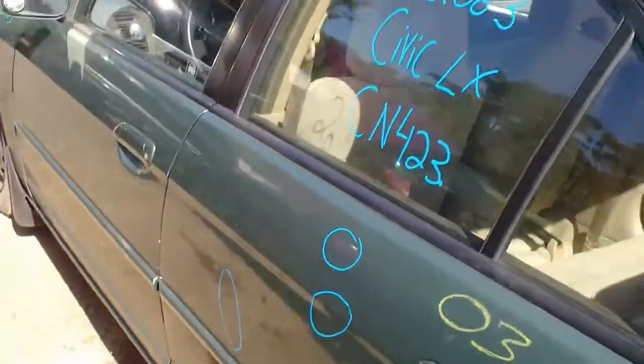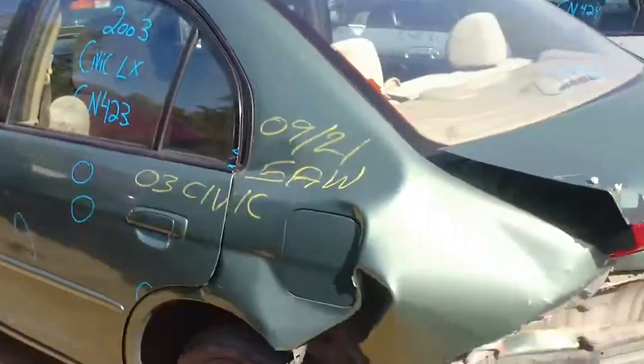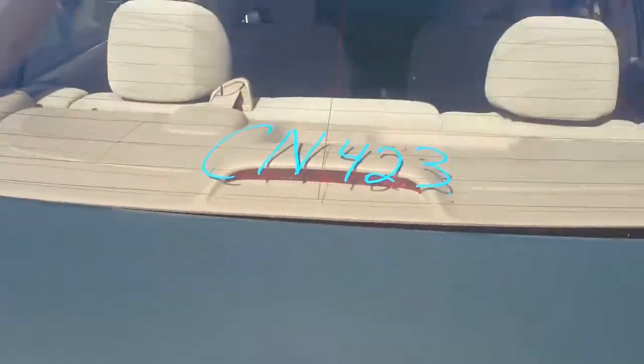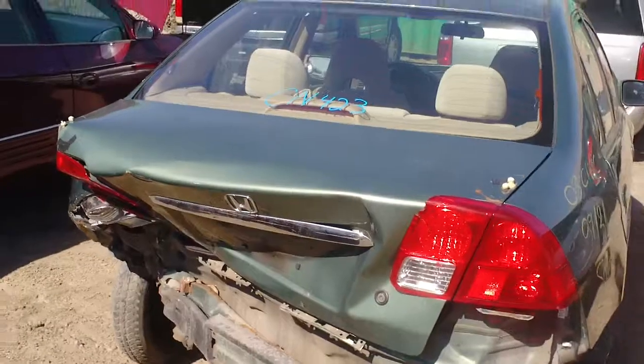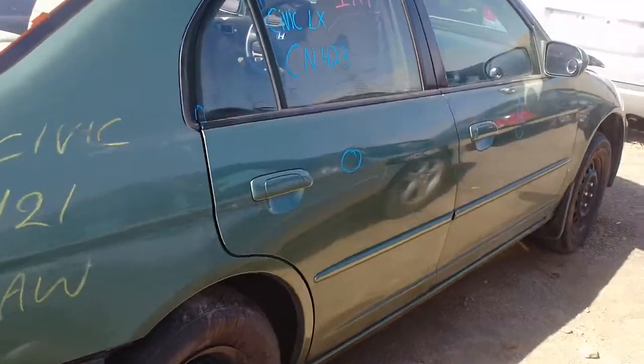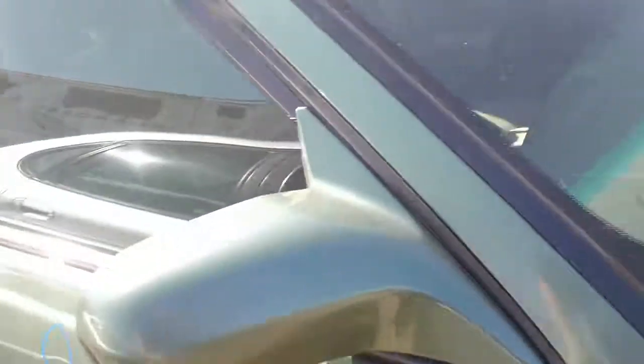Reduction date is 7th month, 2003. This vehicle has 195,000 kilometers on it.